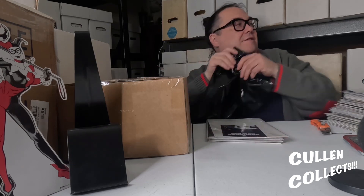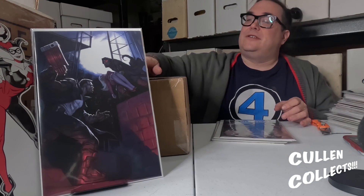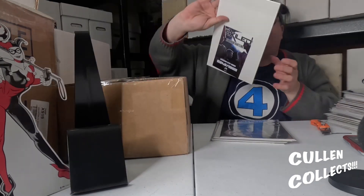Next we have an Exiled cover — issue number one, limited to one thousand. This is issue number two hundred and copy number 245 of one thousand. It's that Blade the Vampire Hunter homage cover, which is pretty sweet.